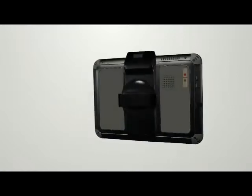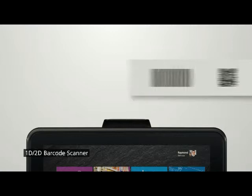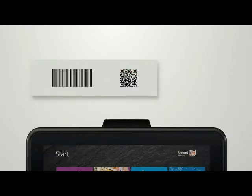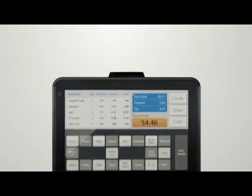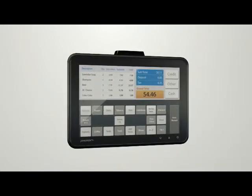Bluebird industrial barcode scanners are equipped with integrated cameras, and they are state-of-the-art barcode scanners capable of scanning 1D and 2D barcodes. This makes it possible for the user to check the related information in a shorter amount of time.